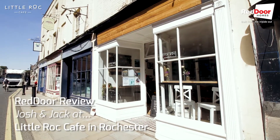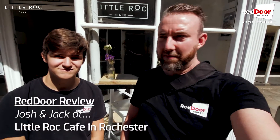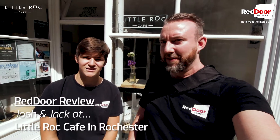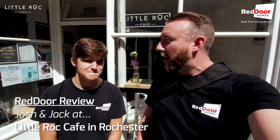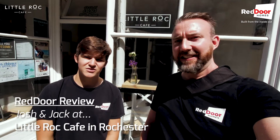And we're at the Little Rock Cafe. So we're going to go in, we're going to have some coffees, we're going to have some toasties and we're going to see what other delights are hidden therein. Let's do it. Let's go.